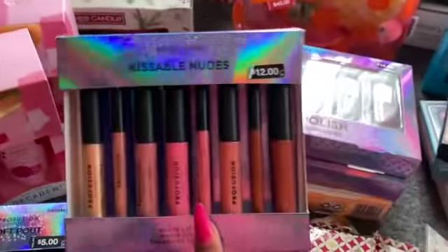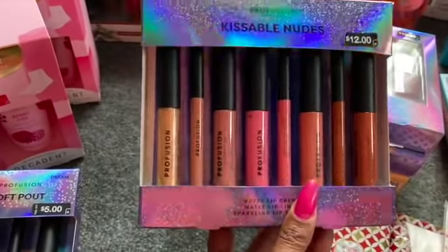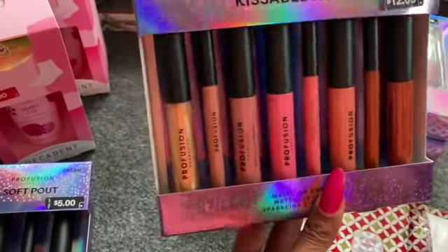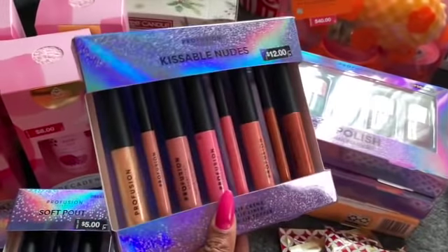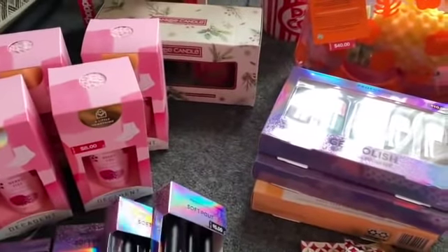I also saw this one — it retailed for $12. You get a nice collection of kissable nudes, really, really pretty. Perfect for a subscriber appreciation giveaway for you guys. I did pick up this one and it was $3.60, which I didn't think was a bad deal. I only had one of those.